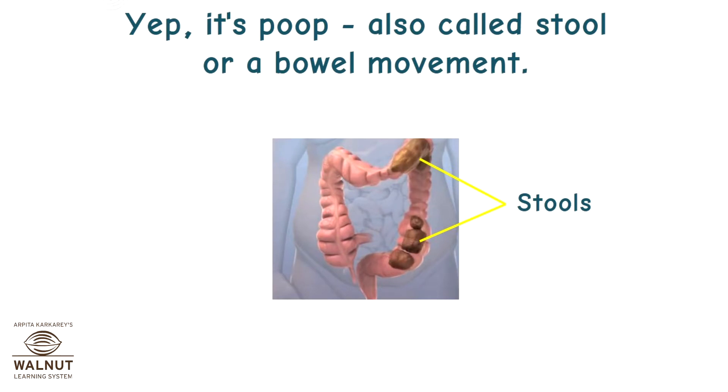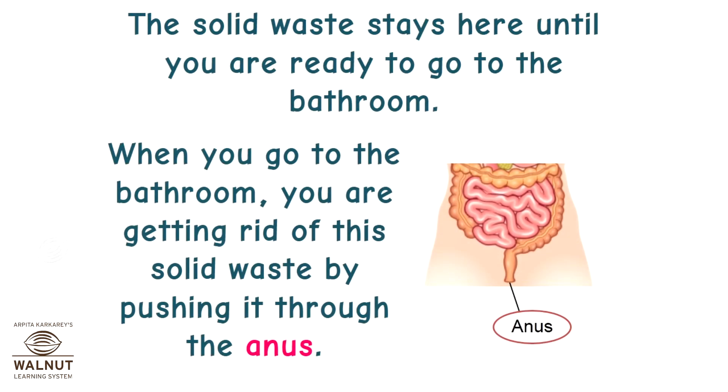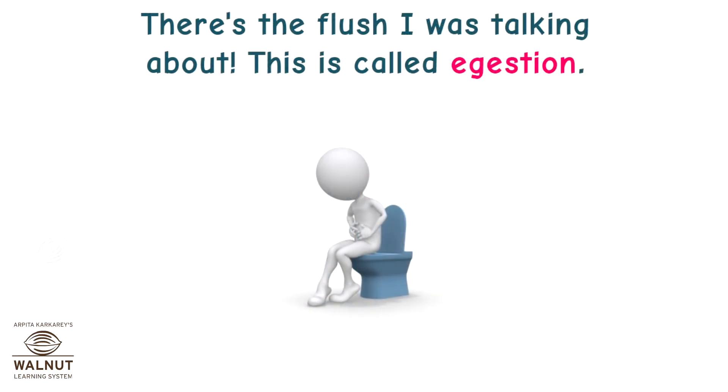It's poop — also called stool or a bowel movement. The large intestine pushes the poop into the rectum, the very last stop on the digestive tract. The solid waste stays here until you are ready to go to the bathroom. When you go, you get rid of this solid waste by pushing it through the anus. This is called ejection.